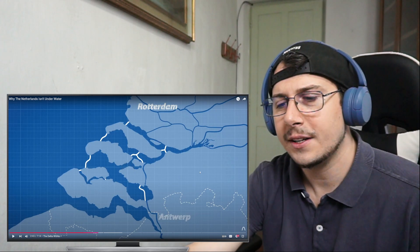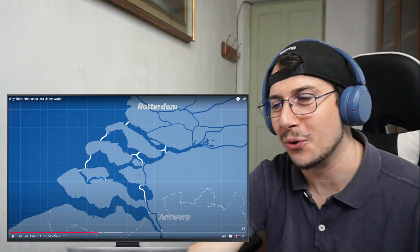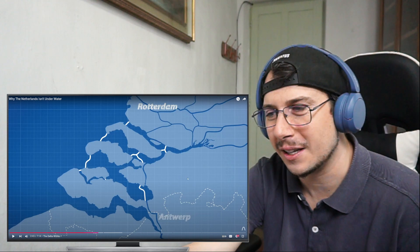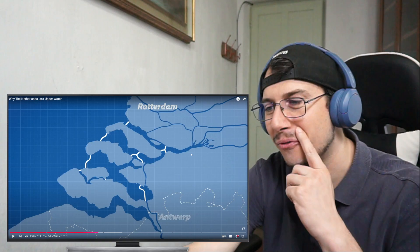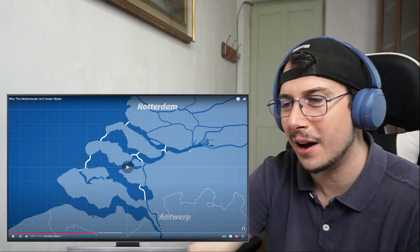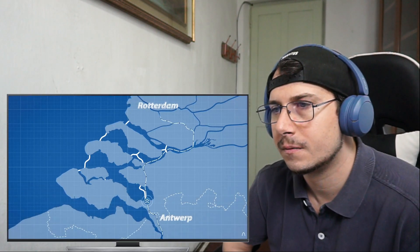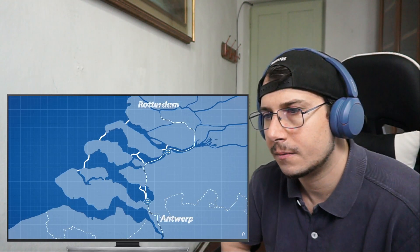I just want to stop for a second and ask you guys in the comments if you knew about all this — it's really interesting. I watched about it in another video but didn't fully understand it. This one explains it quite well. Aside from the fixed dams, bridges, and sluices, two new locks allowing an inland ship route between Antwerp and Rotterdam also needed to be built.